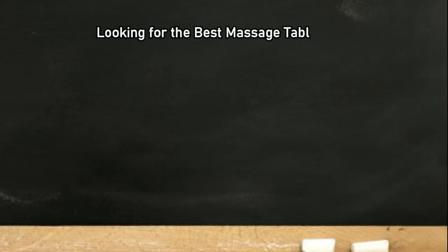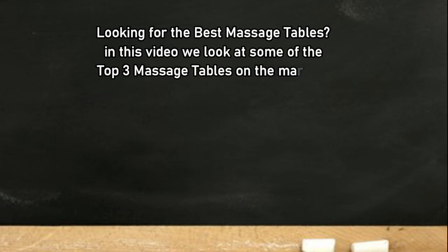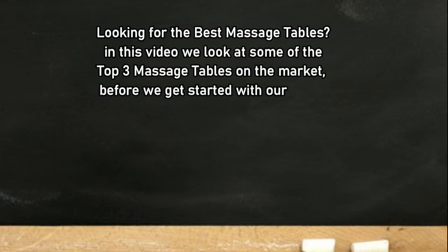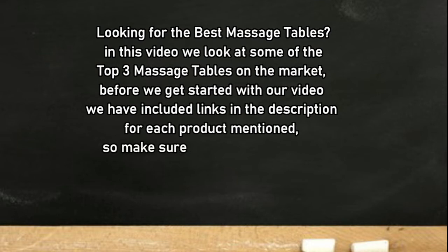Looking for the best massage tables? In this video we look at some of the top three massage tables on the market. Before we get started, we have included links in the description for each product mentioned, so make sure you check out to see which is in your budget range.